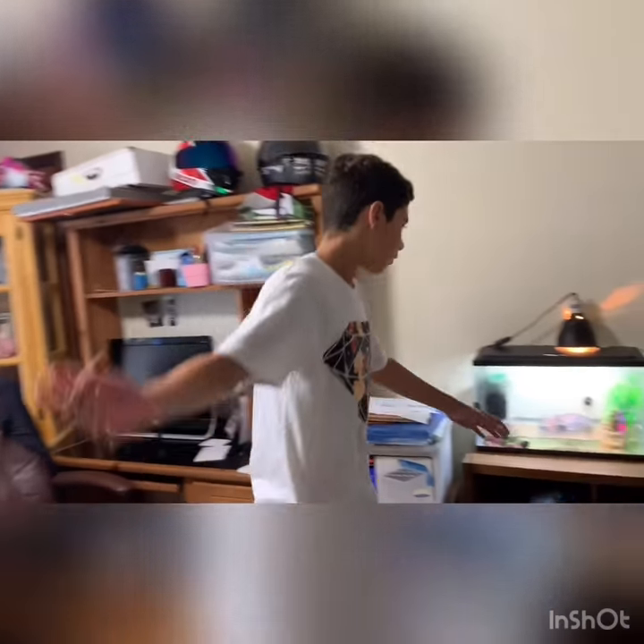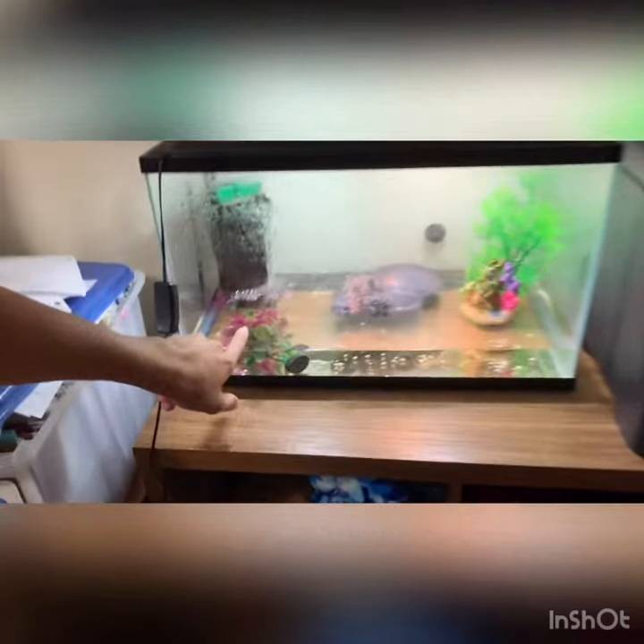Now my two red-eared sliders — one's right here and the other one's on top.